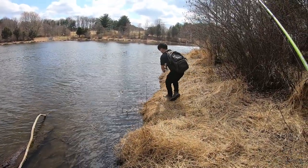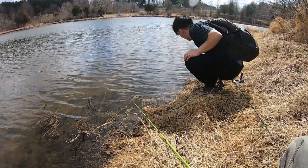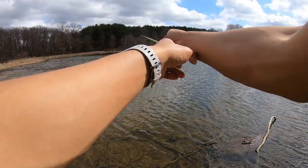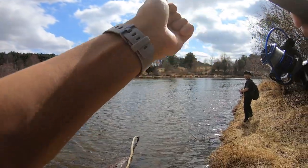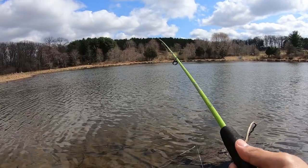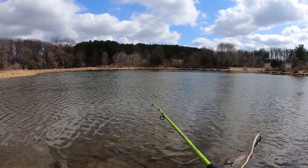Bring it in — lift, don't reel. You want some extra line? Nice. I gotta fix mine, it doesn't cast far, it gets stuck on the knot. I have backing — braid to fluoro — and that knot is really big so it keeps getting caught. Got hit, I think I got hit, but maybe it felt the hook and just didn't get hooked on.